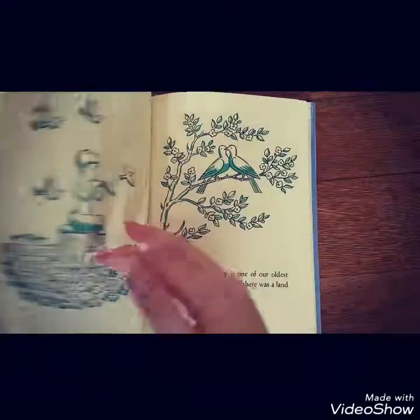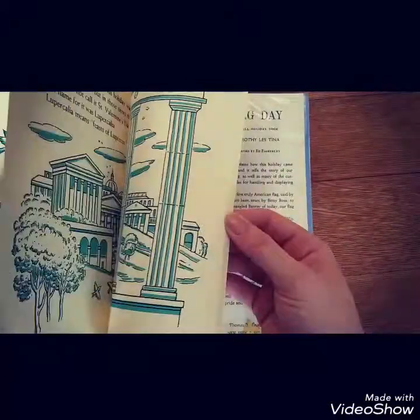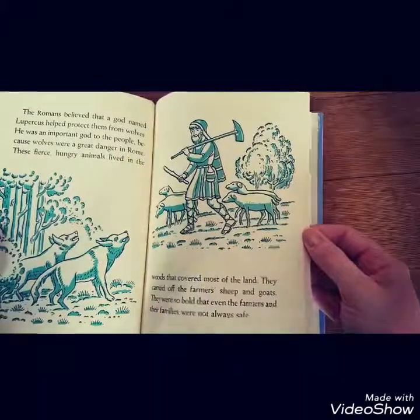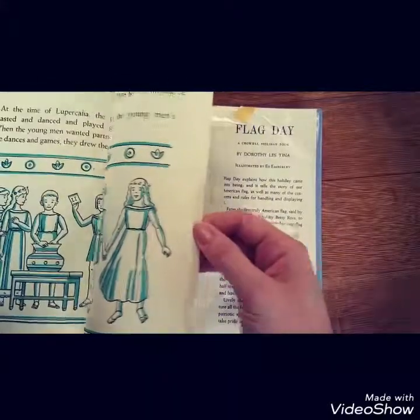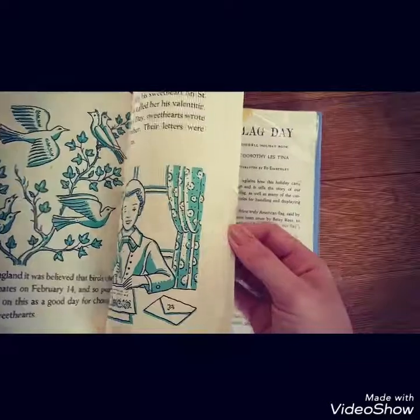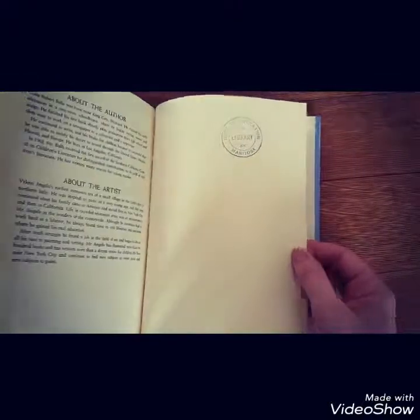Copyright 1965 — you can totally tell by the letters. This would be great for my five-year-old. It's shorter with lots of pictures, and it goes along with just the traditions — talks about the tradition of Valentine's Day. I like the artwork in here. And there's a little note about the author and the artist.